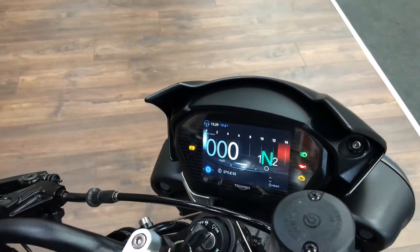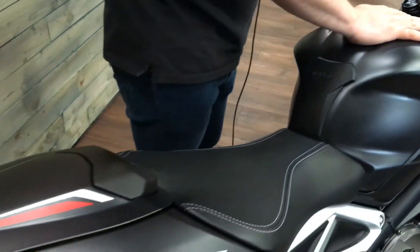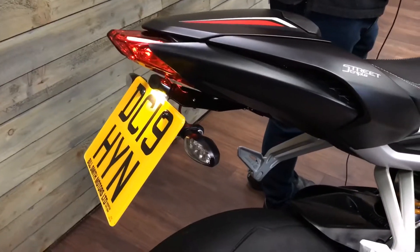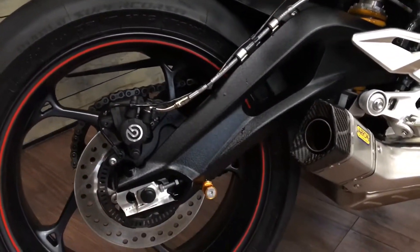We'll show you the back of the bike where the seat cowl is, tail tidy, and also a cheeky Arrow exhaust — look at that, absolute stunning. Really does make a difference to that back end, makes it more sleek. Let's give it a start-up as well.